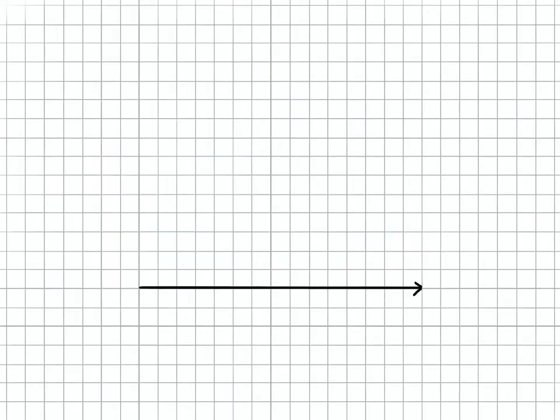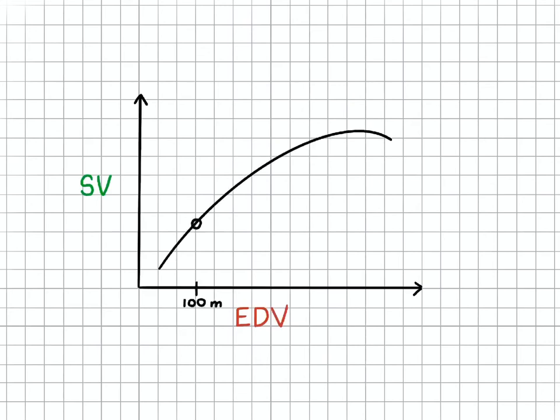Let's look at how the Frank-Starling mechanism can be shown in a graph. We can define the x-axis as end diastolic volume and the y-axis as stroke volume. A typical curve for a person looks something like this. A person can function at any point on this curve. For example, if someone's heart fills leading to an end diastolic volume of 100 mL, their stroke volume would be 75 mL.